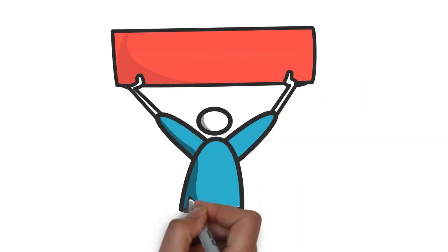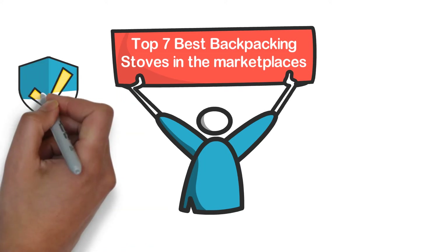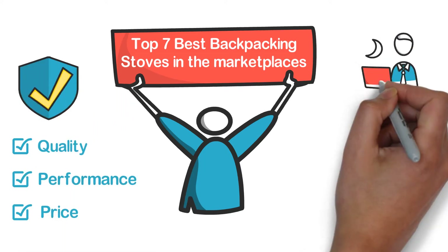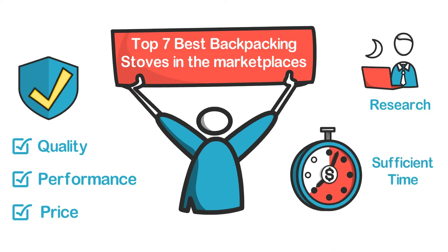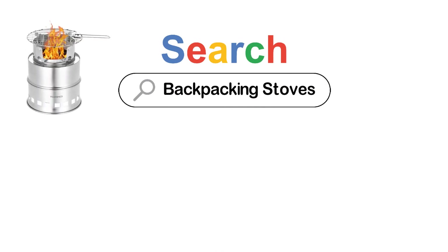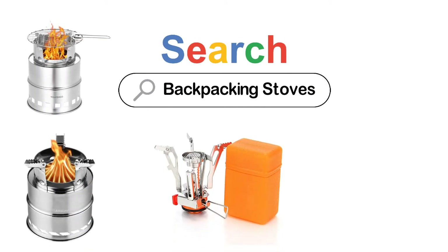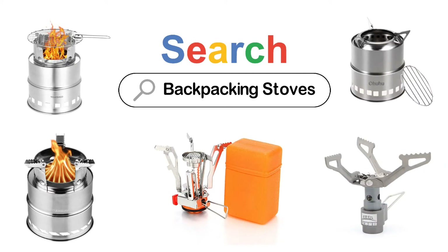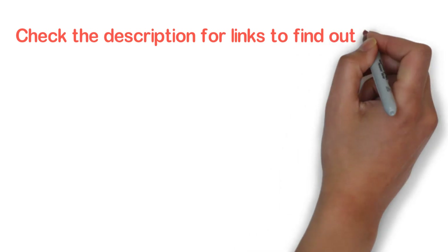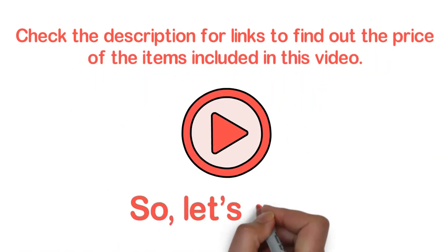In this video, we are going to show you the top 7 best backpacking stoves in the marketplace. We have selected them based on their quality, performance, and price. If you are trying to find out which backpacking stove is the best, here is the video for you. After watching this video, you can simply pick the right one. Check the description for links to find out the price of the items included in this video. Let's start.